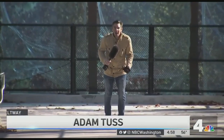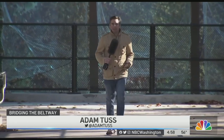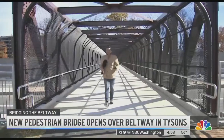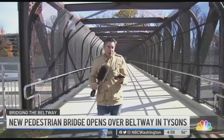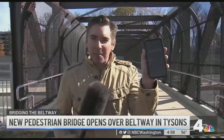Maybe you've never tried walking across the Beltway. Let's see how long this takes — starting the stopwatch now. A nice brisk walk across the bridge, and you can be across about 12 lanes of Beltway traffic in just about a minute.